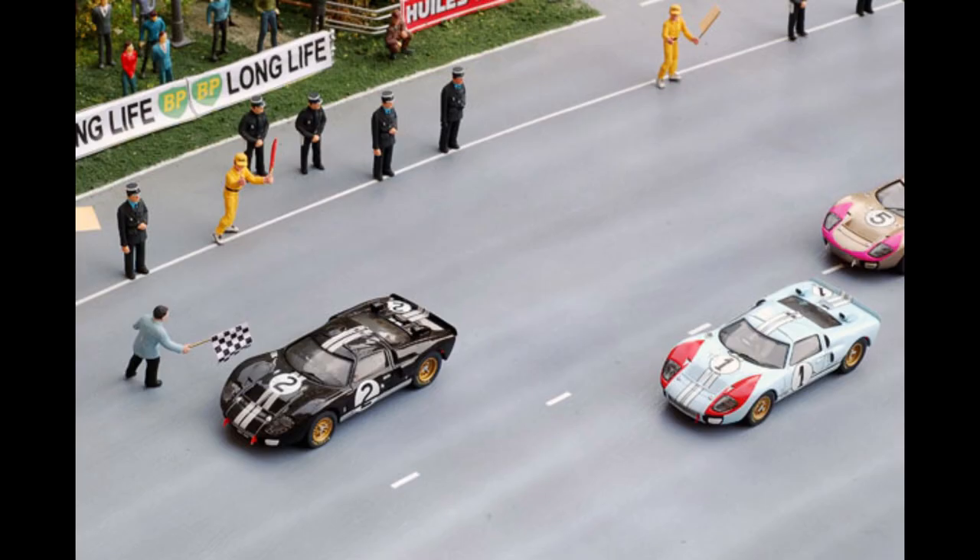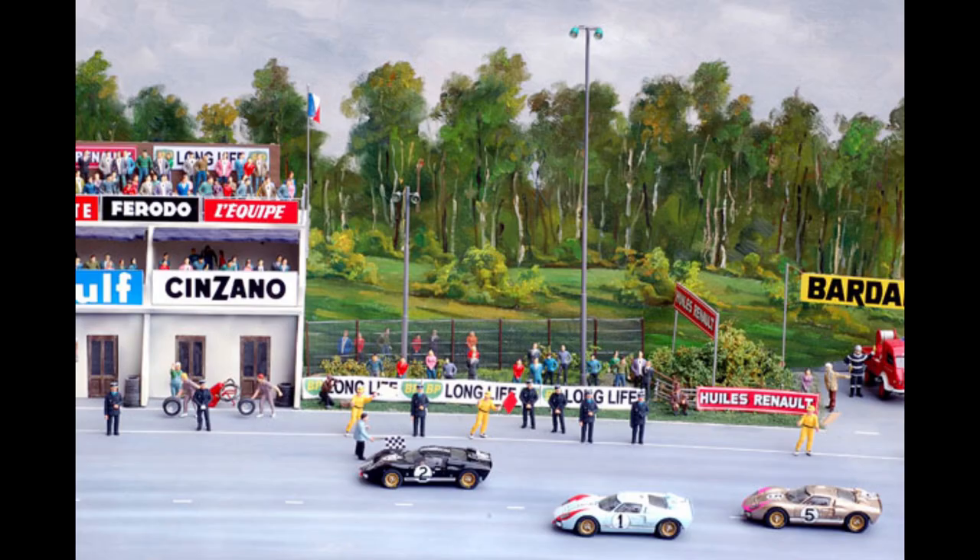The whole structure stands on a wooden frame protected by a plexi-dome. The size is about 100 by 80 by 60 centimeters.